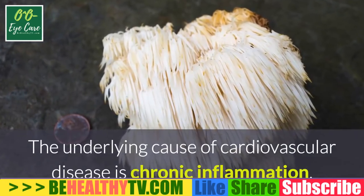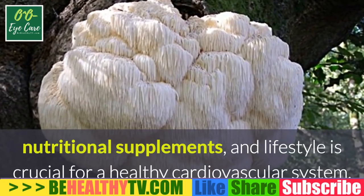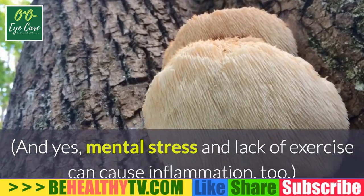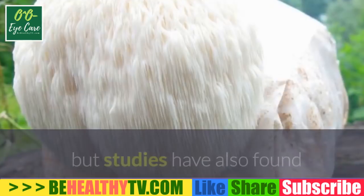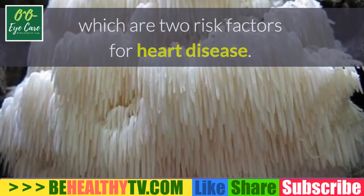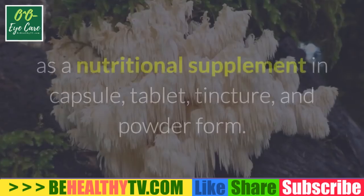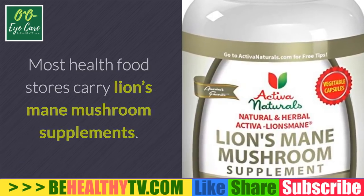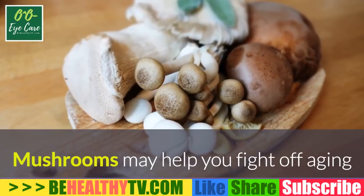Number seven: supports cardiovascular health. The underlying cause of cardiovascular disease is chronic inflammation, making diet, supplements, and lifestyle crucial for a healthy cardiovascular system. The anti-inflammatory properties of lion's mane support overall cardiovascular health, and studies have found it can reduce LDL cholesterol levels and elevated triglycerides — two risk factors for heart disease. You can cook lion's mane in butter, boil it, or take it as an extract in capsule, tablet, tincture, or powder form.